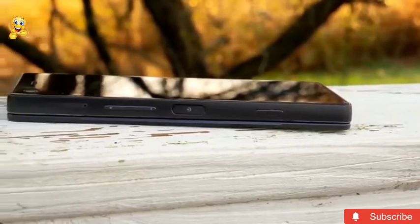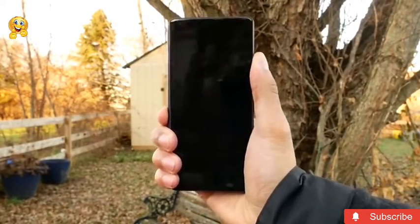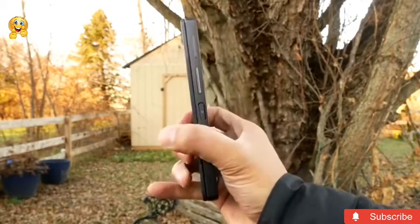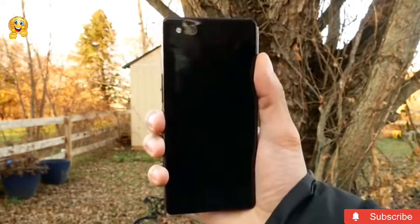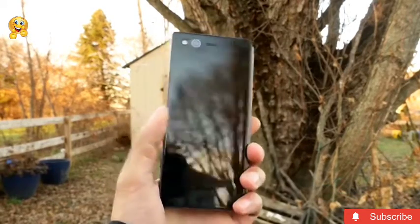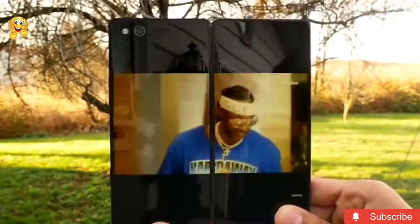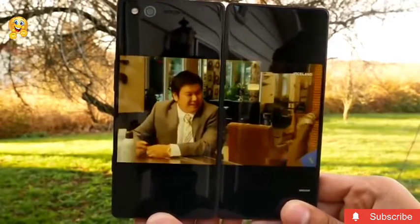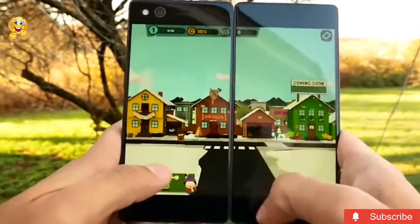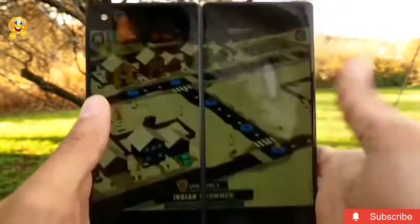Not so long ago, the company ZTE introduced the most unusual smartphone in recent years. The model is known as the Axon M and it's a horizontal clamshell with screens on the outside. This means that the device will have to be handled as accurately as possible, because the chances of damaging any display are twice as high as in the case of conventional smartphones.